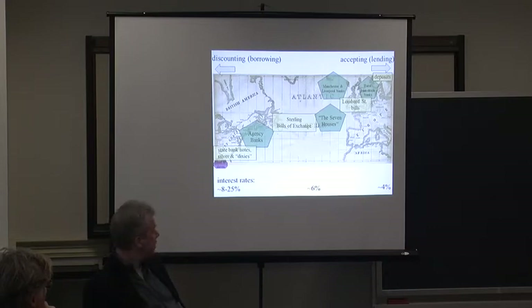A sterling bill of exchange is, in some ways, a very old instrument — it goes back to the 16th and 17th century — but it's a document for the future delivery of cotton in almost all cases.